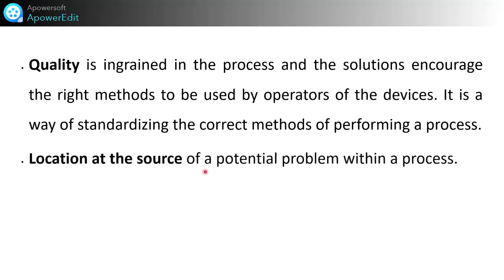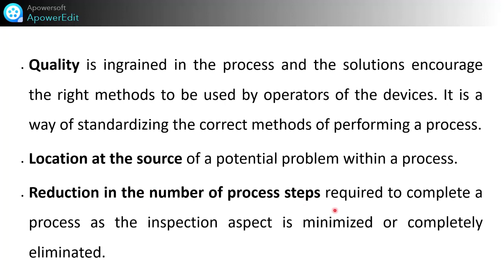Another characteristic is the location at the source of a potential problem in a process. The location where the operator is working nearby is important — if something suddenly happens, the operator can stop that machine. Location of the stop button is also important. You can also design and think using design thinking to open your mind and create solutions. Reduction in the number of process steps required to complete a process is also a characteristic, as the inspection aspect is minimized or completely eliminated, which reduces lead time.